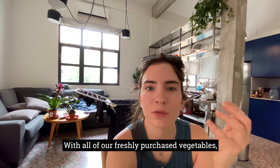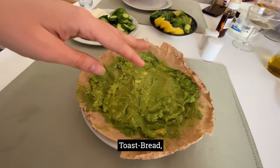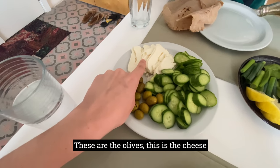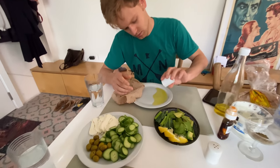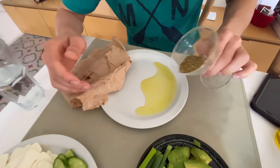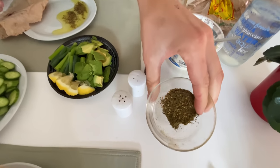Now with all of our freshly purchased vegetables, we're going to enjoy a very delicious breakfast. We have avocado toast and bread. We've got the cucumbers we bought, the olives, and the cheese — and it's chocolate too.